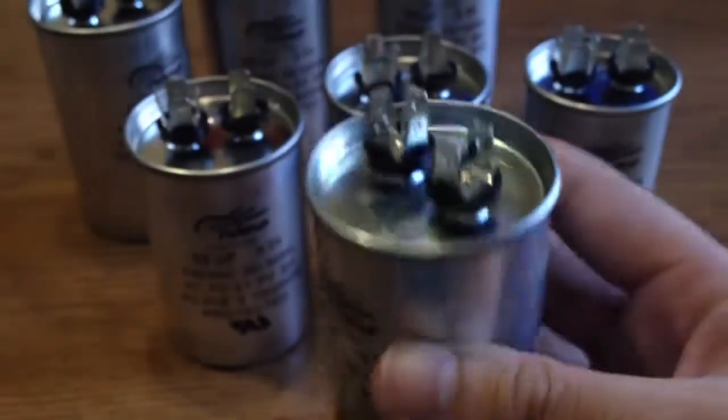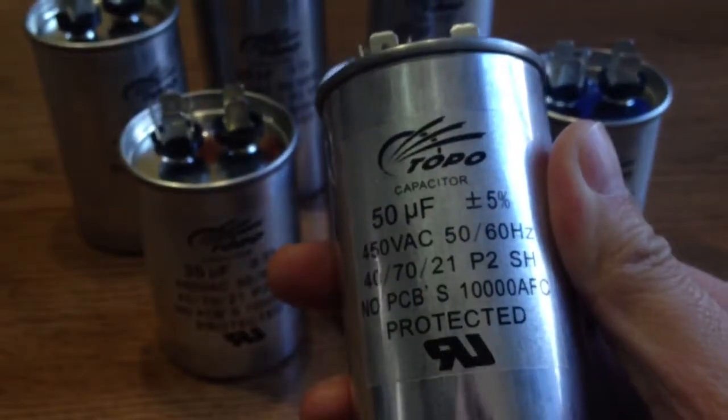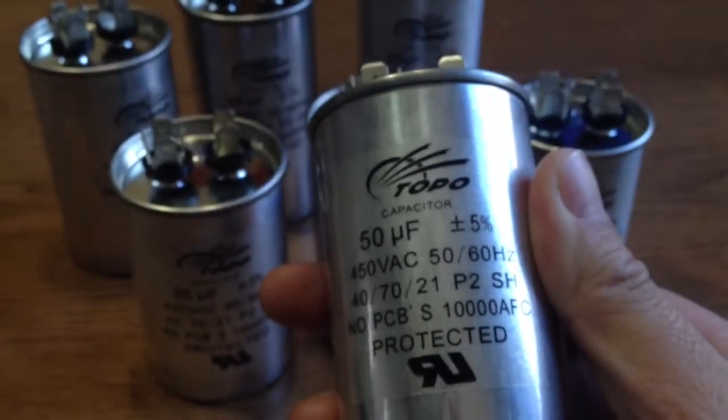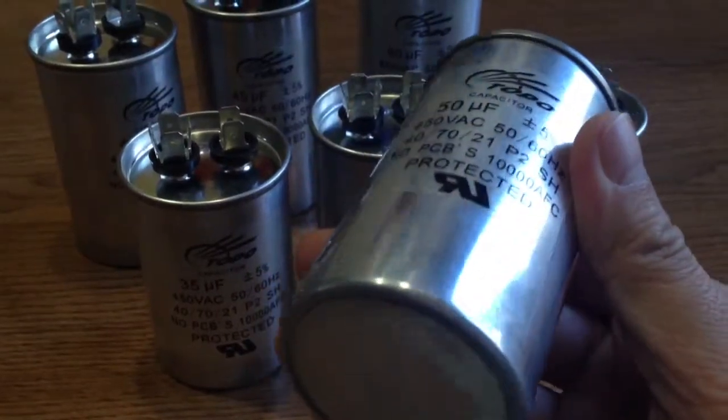The capacitance can range from 2 microfarad to 150 microfarad, and voltage can be from 110 volt to 630 volt. The rated frequency can suit both 50 hertz and 60 hertz.